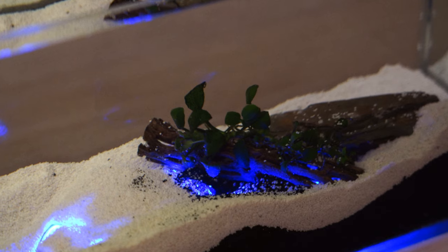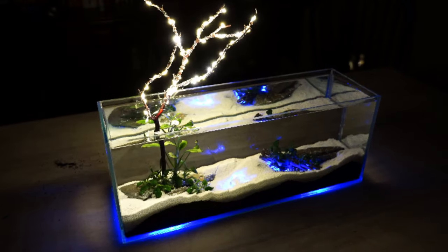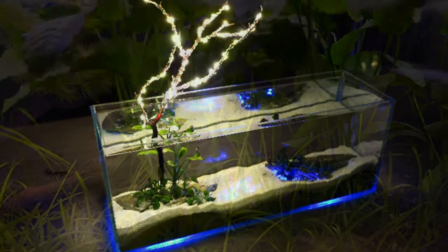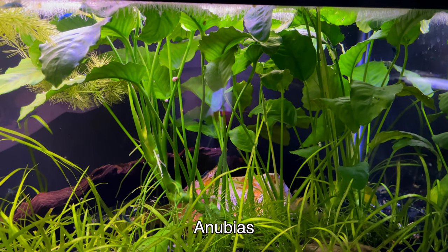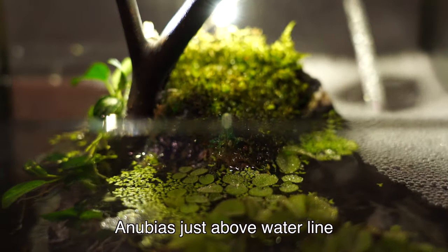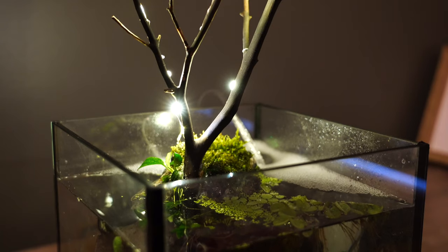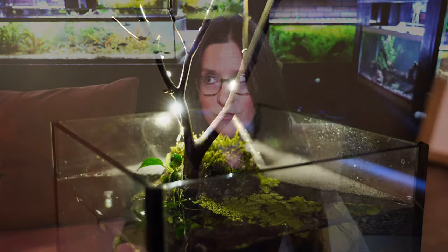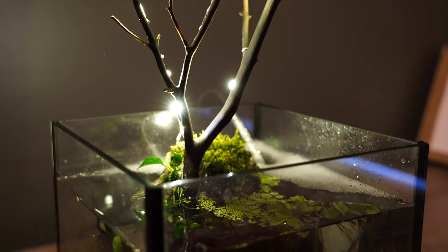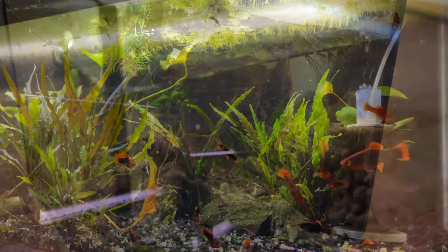The greatest thing about Anubias, in my opinion, is that it can grow not only submersed — completely underwater as you'd expect for an aquatic plant — but it can also grow emersed, which is great for water gardens and paludariums. That means it grows out of water. As long as the rhizome is underwater, the leaves will actually grow up out of the water and it looks amazing. Behind me here we have a lot of Anubias growing outside of the water, which looks absolutely great — kind of more of a pond look.